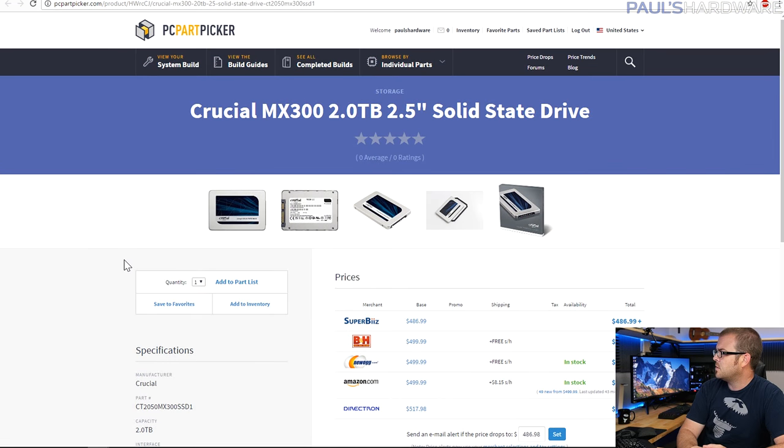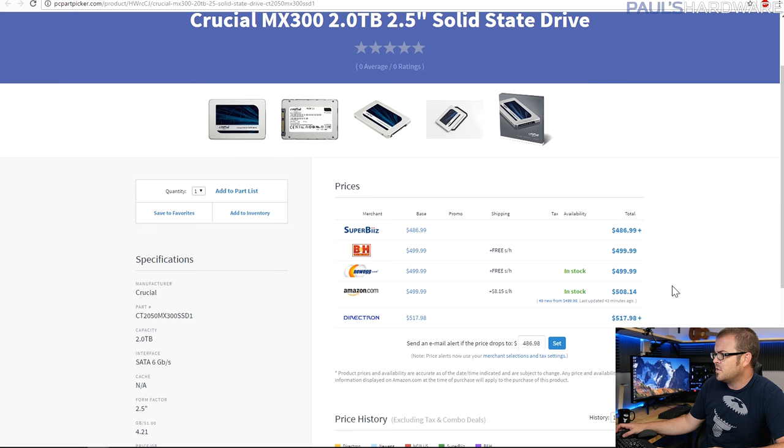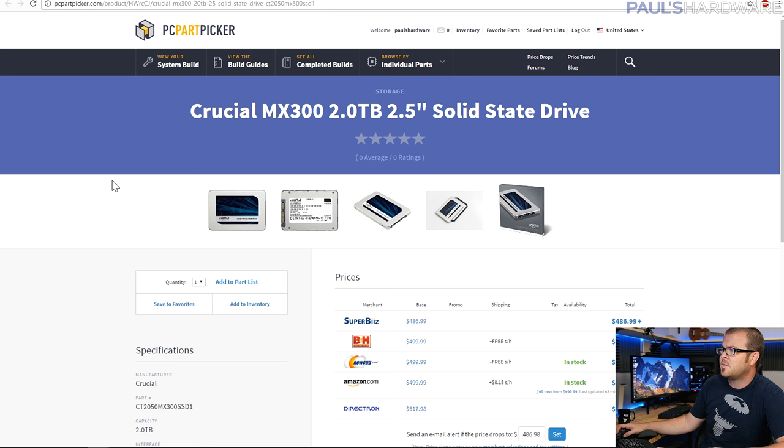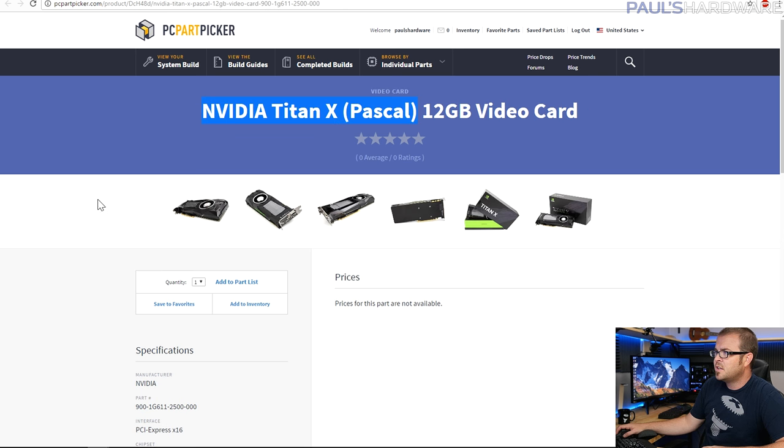That was definitely a difficult choice, but this is what I went with. The Crucial MX300 I added for additional storage. This is a 2-terabyte drive at just under $500. It's a 2-terabyte SSD, which is pretty drool-worthy. So it gives you about 2.4 terabytes of total storage, and it's all SSD storage.